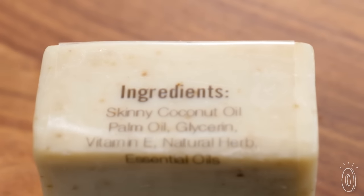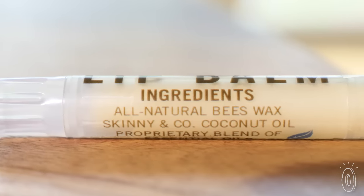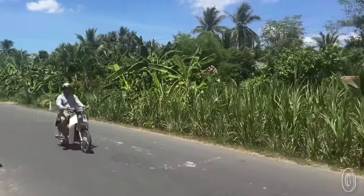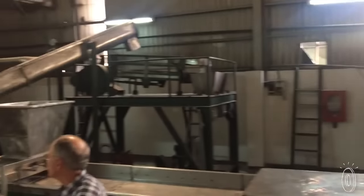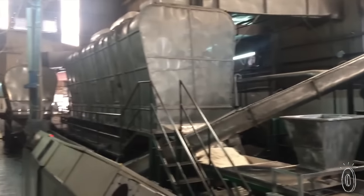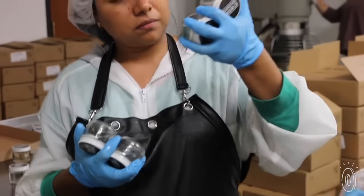All of their body care is made with five ingredients or less, but never with any chemicals or fillers. Not all coconut oil is created the same way, which is why theirs is so special. It comes directly from Vietnam and is kept raw — meaning it's not heated when pressed, which can destroy the nutritional value, and nothing else is added to it.